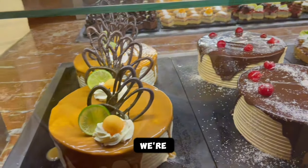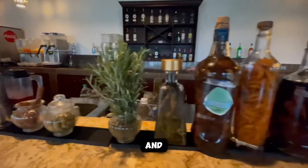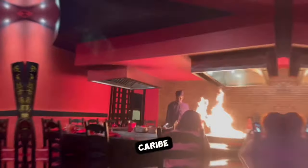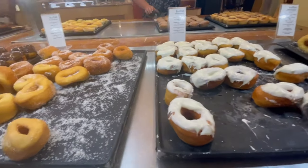Welcome foodies! Today we're diving into the delectable offerings from the buffet, bars and restaurant at Occidental Caribe, an all-inclusive resort located in Punta Cana, Dominican Republic.